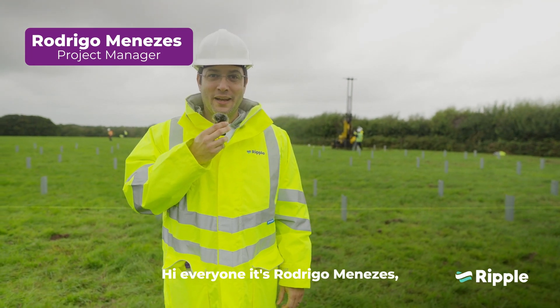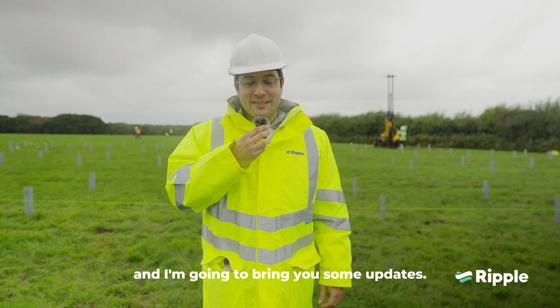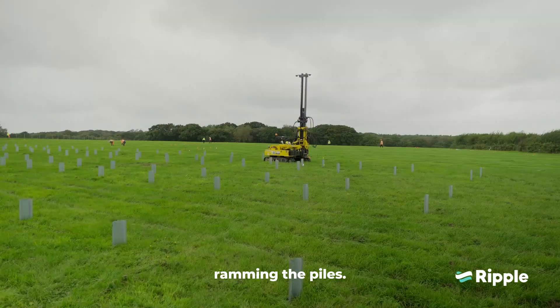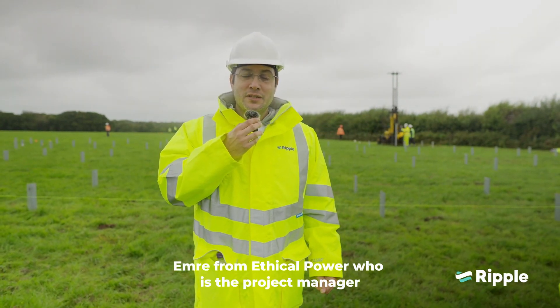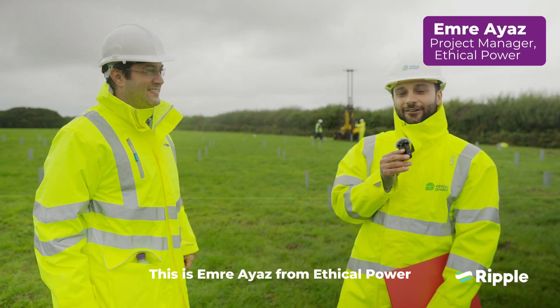Hi everyone, this is Rodrigo Menezes. I'm at Deadwater today and I'm going to bring you some updates. Today we are following some of the contractors that are ramming the piles, so I would like to introduce Emre from Ethical Power, which is the project manager following the construction of the Deadwater project. This is Emre Ayaz from Ethical Power.